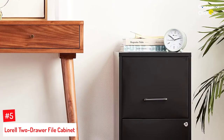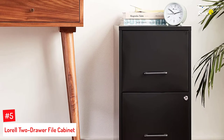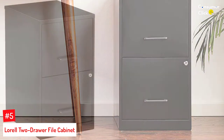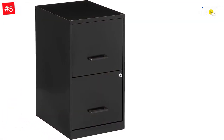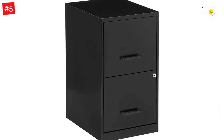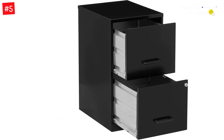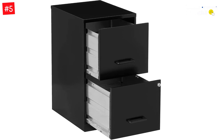Number 5: LOREL 2-Drawer File Cabinet. For a basic two-drawer vertical file cabinet that's budget-friendly, you can't go wrong with the LOREL 14341 two-drawer file cabinet. While it may not be the most stylish piece of furniture, this cabinet is spacious enough to house all your files, and each drawer locks to keep sensitive information secure. This simple black filing cabinet is just over 24 inches tall, 14.5 inches wide, and 18 inches deep. It features two drawers that are easy to open, thanks to their glide suspension.